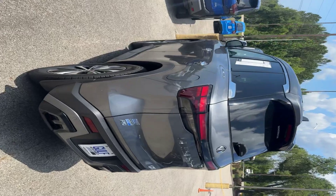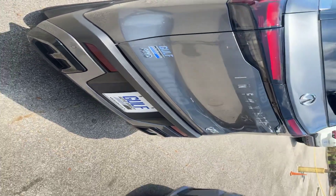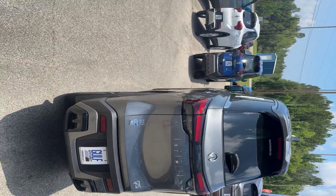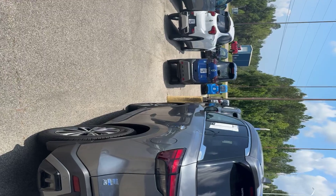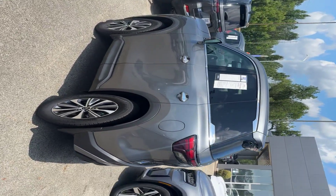Here in the back, we can see it is all-wheel drive. You have backup sensors right here. And once again, it is the Pure Edition. This is a 3.5 liter V6.